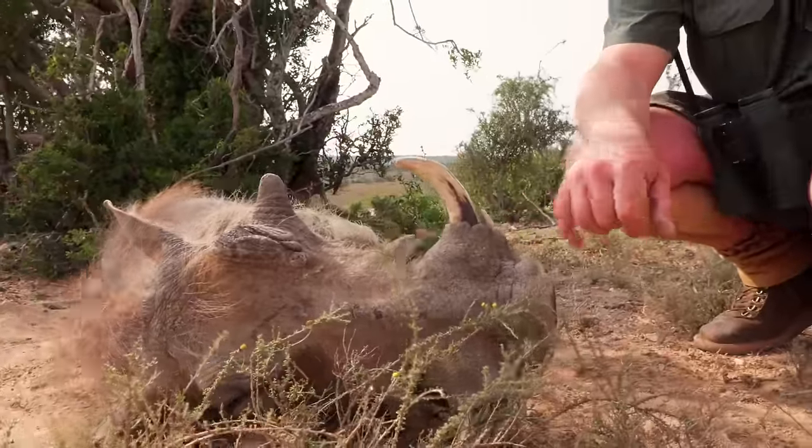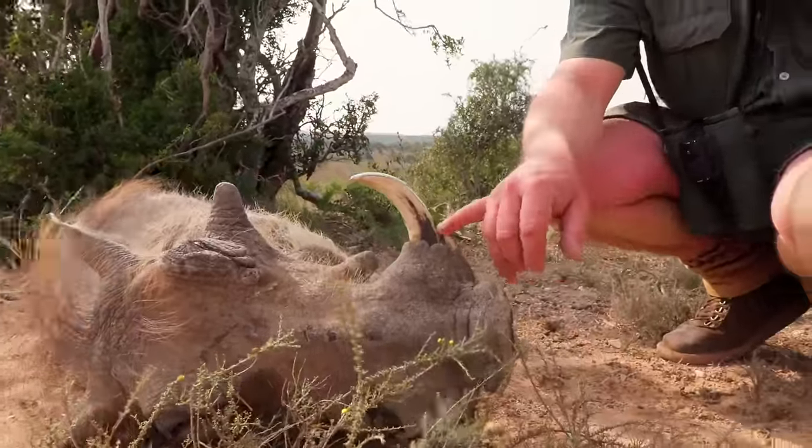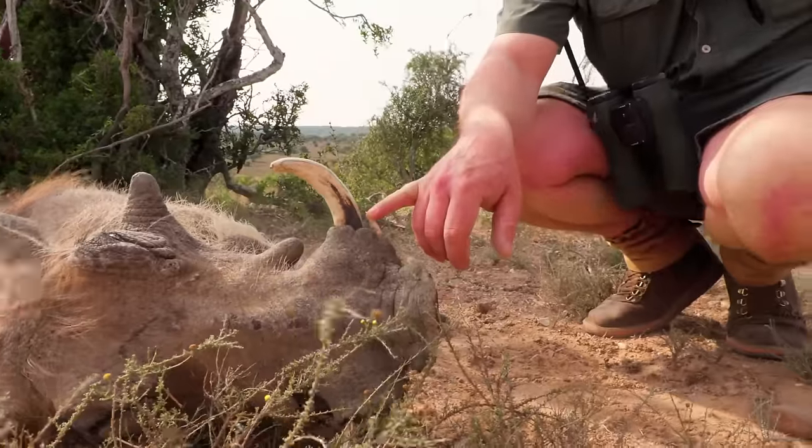This is the stuff that cuts the dogs up — the bottom teeth. This is warthog. Yeah.